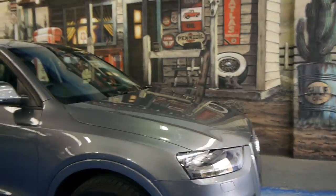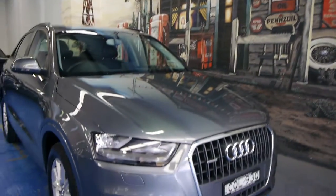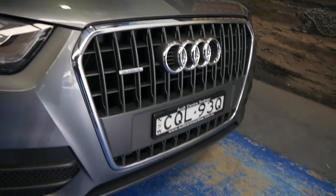So the first service, the main service, is due at 15,000 kilometres. Here at the Old Timer Centre, we specialise in European cars. We're located at 101 to 103 Illawarra Road. And by the way, you can tell it's an MY14 with those new lights, with the LED running lights as well.